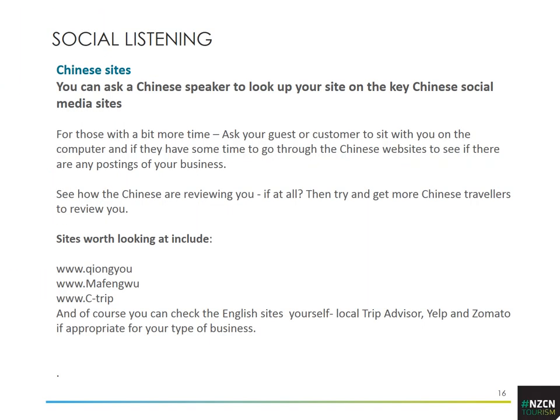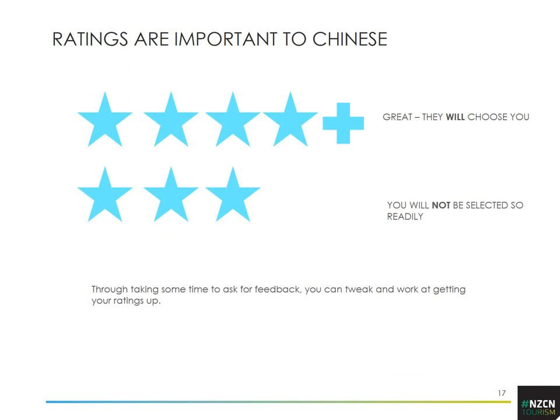To summarise: ratings are really important. A three-star rating is not good enough — you need a four or five in order to be chosen. Chinese don't generally give negative reviews, so you need a positive star rating overall and ideally lots of ratings.